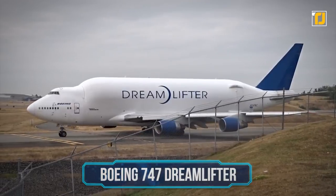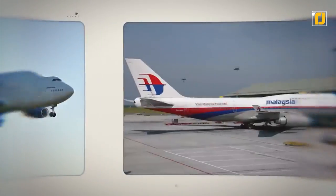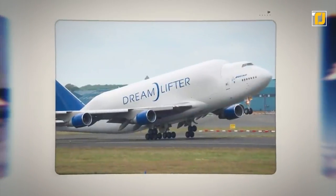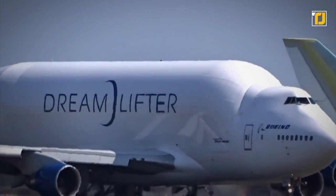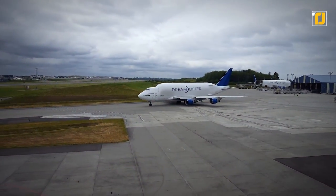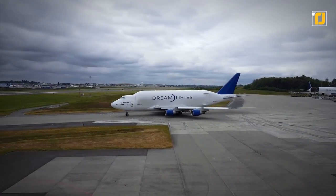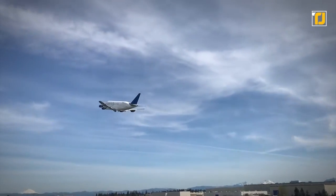Number 10: the Boeing 747 Dreamlifter. Boeing has managed to make a name for itself when it comes to stunning and innovative aircraft that can be used for multiple purposes. The 747 Dreamlifter stands out in particular thanks to its extensive volume of 65,000 cubic feet. It's basically a wide-body cargo aircraft modified from the Boeing 747-400 airliner and can hold three times that of the 747-400F freighter.